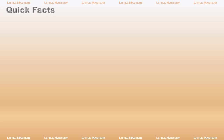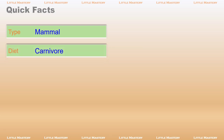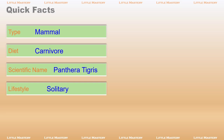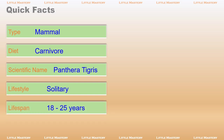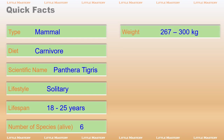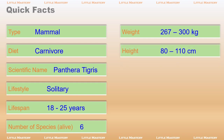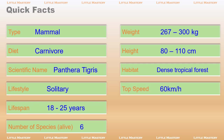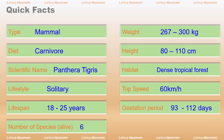Quick Facts. Type: Mammal. Diet: Carnivore. Scientific Name: Panthera tigris. Lifestyle: Solitary. Lifespan: 18–25 years. Number of species alive: 6. Weight: 267–300 kilograms. Height: 80–110 centimeters. Habitat: Dense tropical forest. Top speed: 60 kilometers per hour. Gestation period: 93–112 days. Average litter size: 3.